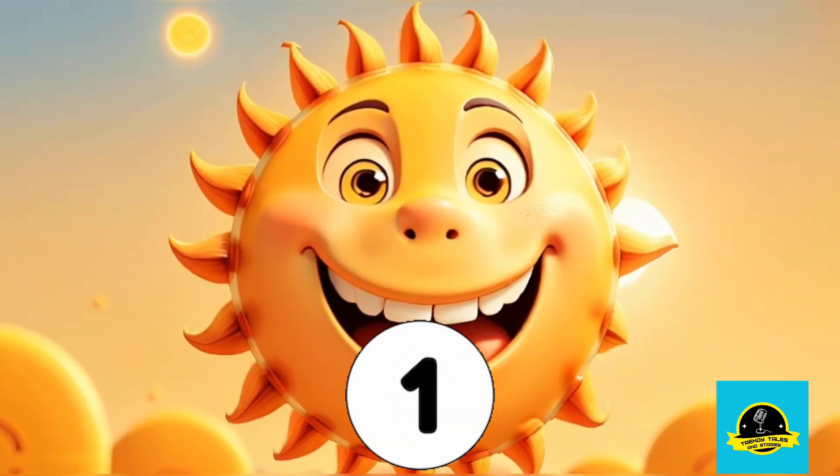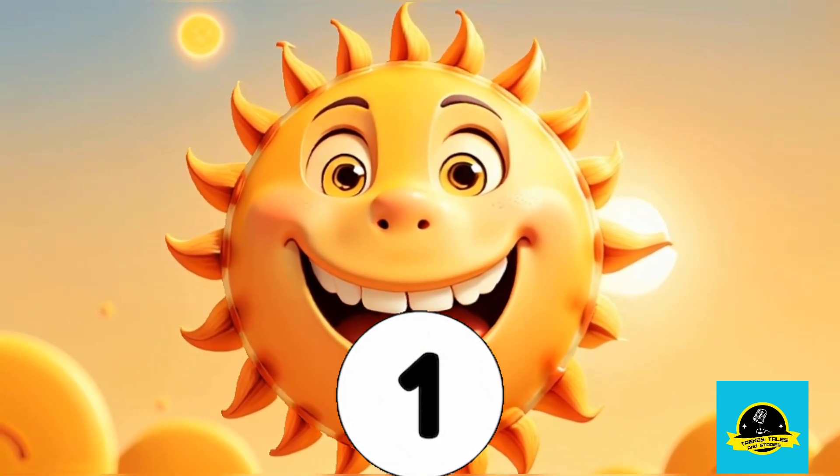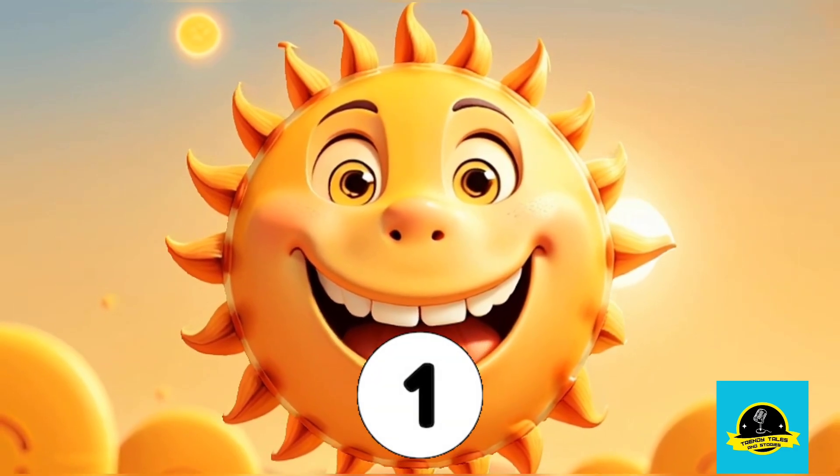First up, we have the number 1. Can you count with us? Look at the bright sun shining in the sky. That's right, it's number 1.